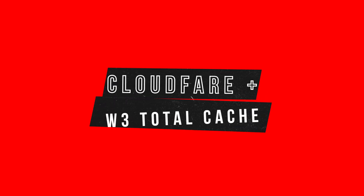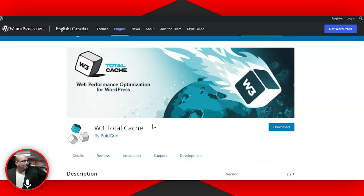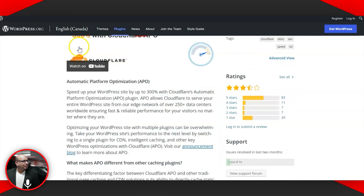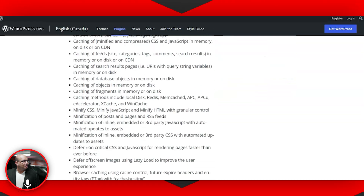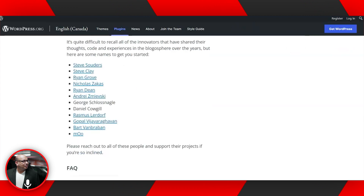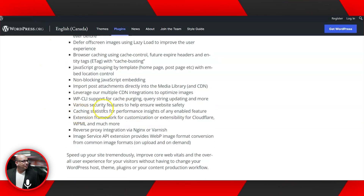The last alternative is sort of a combination: using W3 Total Cache together with the Cloudflare plugin. By combining these two, you get all the benefits of WP Rocket and more. This combination of W3 Total Cache with Cloudflare has been mentioned most frequently by WordPress users because it does everything WP Rocket does and more. You can also use CDN alongside this combination.